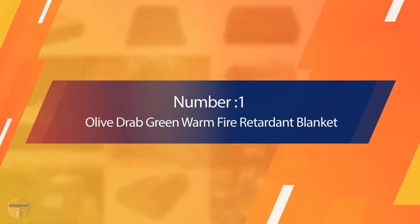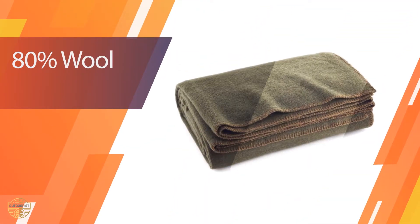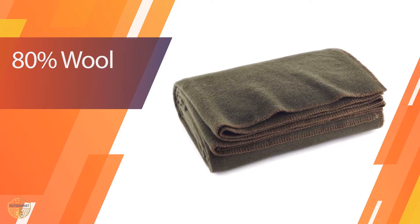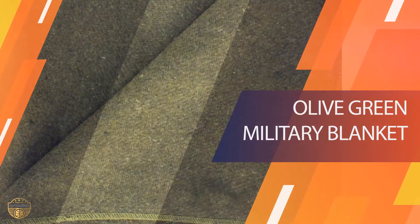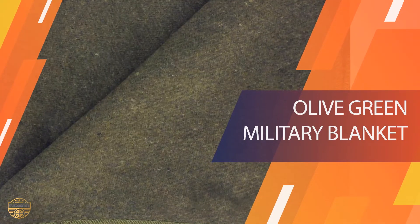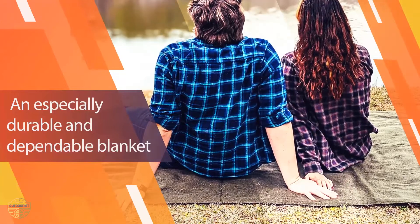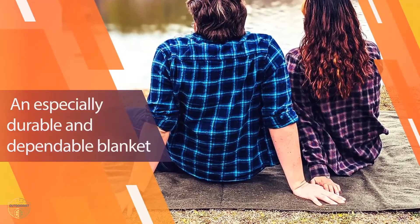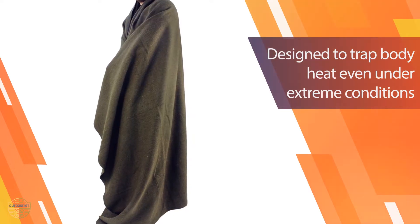1. Most Popular Olive Drab Green Warm Fire Retardant Blanket. We love this beautiful olive green cover because of the affordable price and thin design which packs up easily. The product is exceptionally durable to last through countless chilly nights and is perfect to use on the road, when camping in the mountains, or for a night at the beach. The Ever Ready First 8 Blanket is excellent for using outdoors near a campfire or portable stove due to its fire-retardant material.